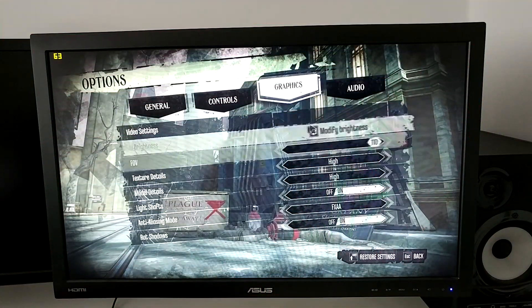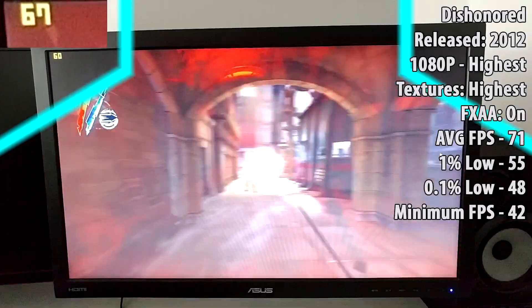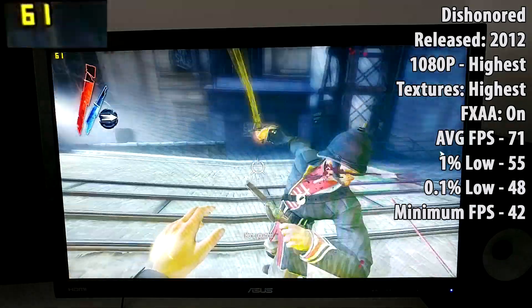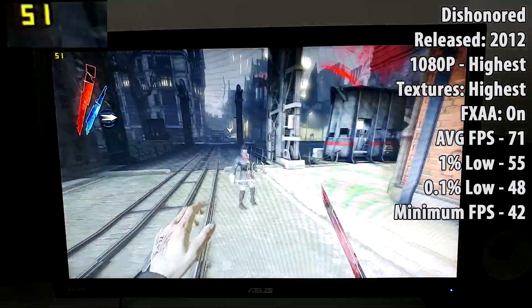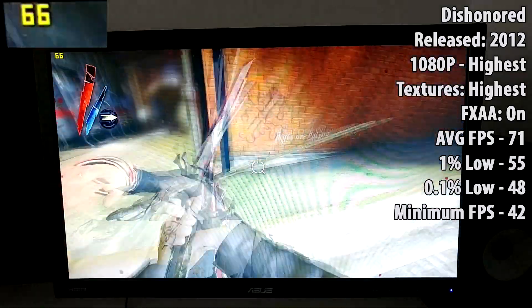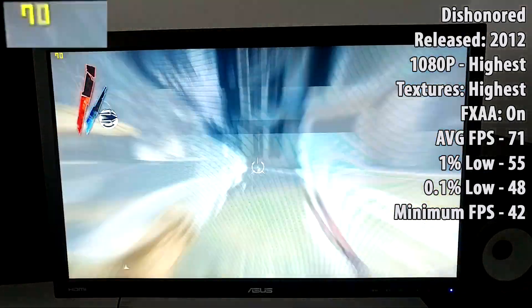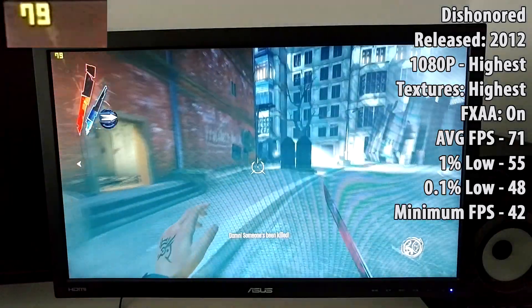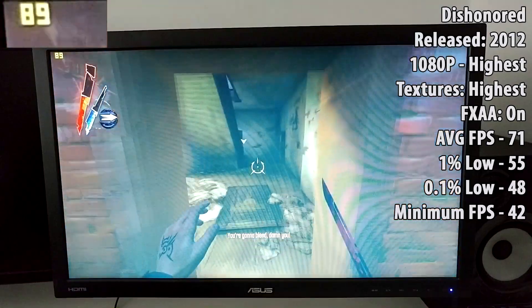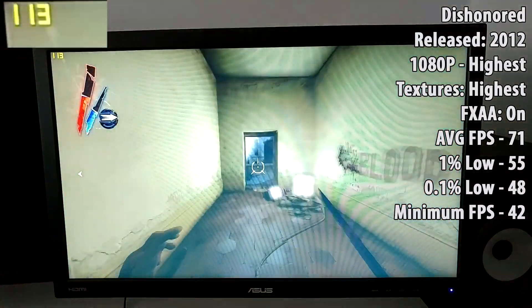For the third game I've chosen Dishonored. This is an older game — it came out in 2012. We managed to play this at 1080p with the highest settings possible, with FXAA on. We averaged around 70 FPS, which I think is pretty decent. In the combat and fighting scenes we dropped down to the mid-50s to 60s, but during general exploration and walking around it still managed to maintain quite a respectable frame rate.